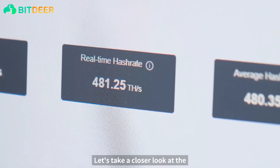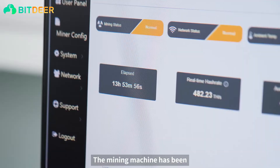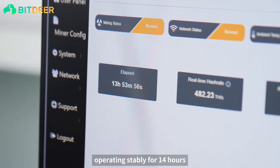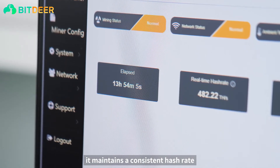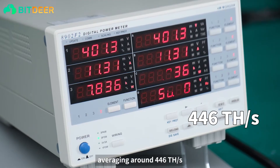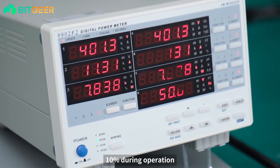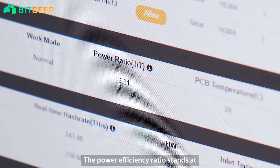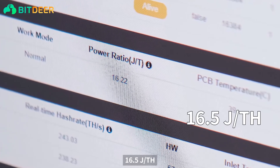Let's take a closer look at the performance of the SealMiner A2 Hydro. The mining machine has been operating stably for 14 hours. The display screen indicates that it maintains a constant hash rate averaging around 446 tera hashes — actual performance may fluctuate by plus or minus 10% during operation. The power efficiency ratio stands at 16.5 joules per tera hash.